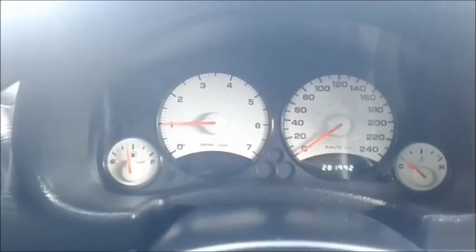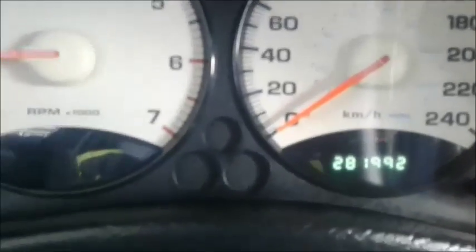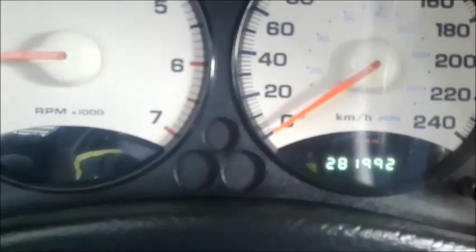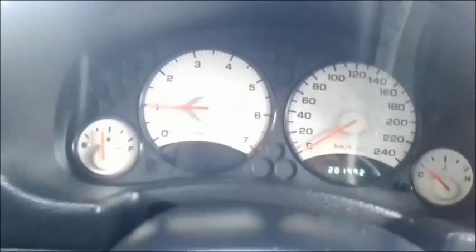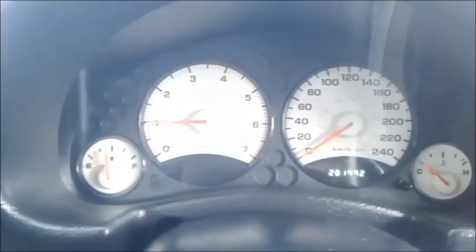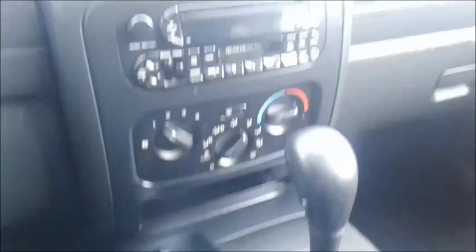Now with the motor running, you have got 281,992 on your K. These motors, I typically see 400,000K because this one has been well maintained. Again, no engine lights. Here is your interior — nice and clean.